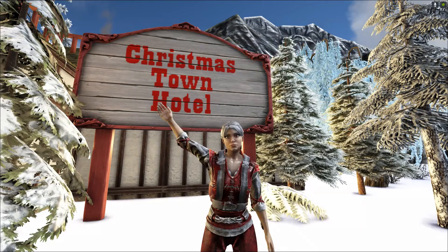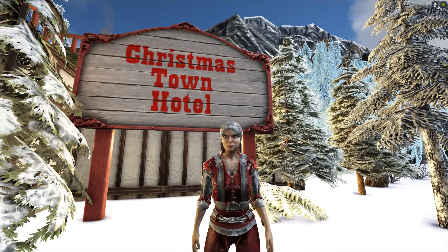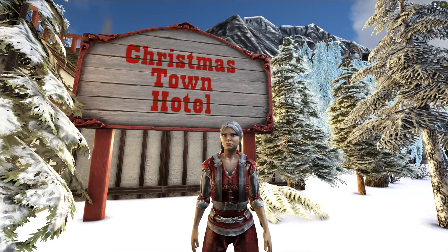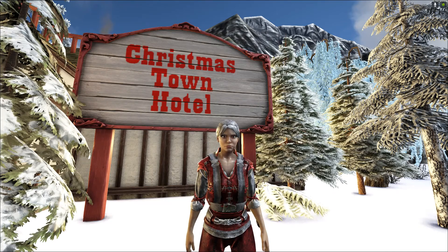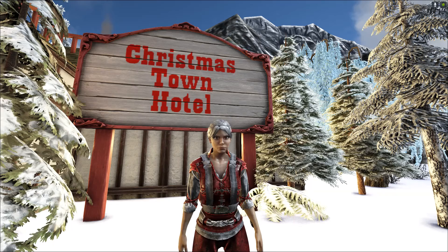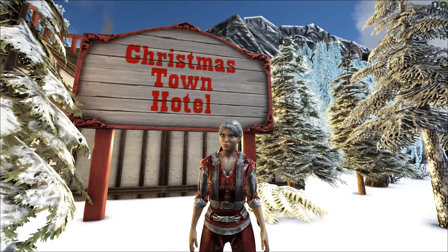Hey there, it's Zadira and we are back on Christmastown building each building one day at a time. Oh my goodness, this is just such a fun project. I hope you guys have been keeping up with all the building that's been going on as we're building Christmastown. Today we're going to be showing the Christmastown Hotel.